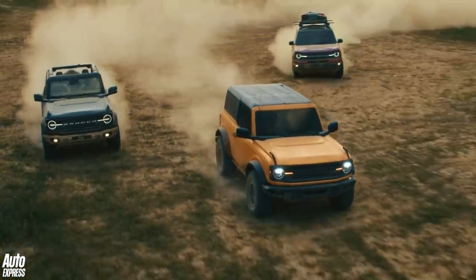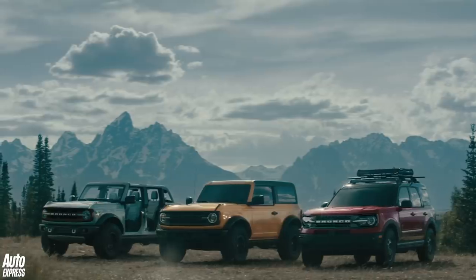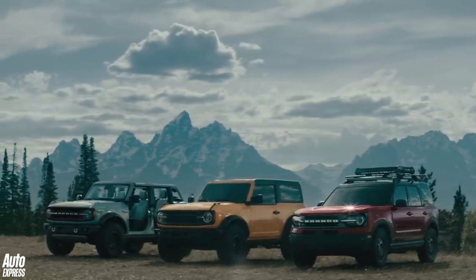But there is just one problem — Ford has no plans to bring the Bronco to the UK. But what do you reckon? Should Ford sell it here? Leave your comments below, and make sure to like this video and, to see more like it, subscribe to the Auto Express channel.